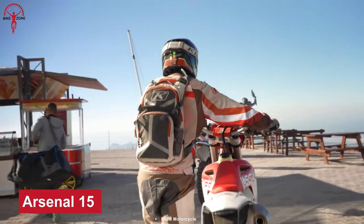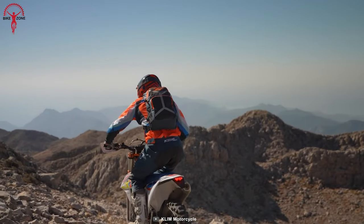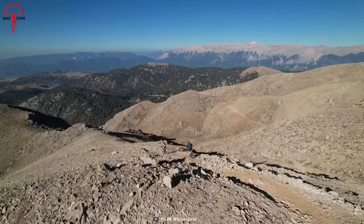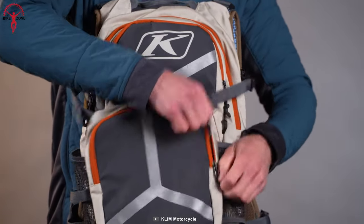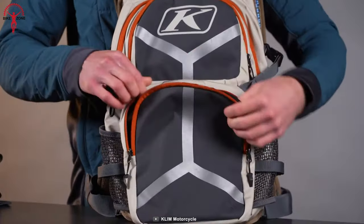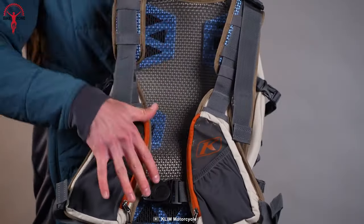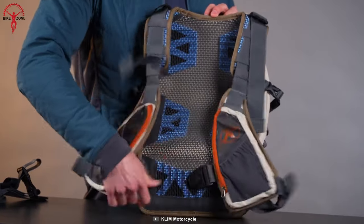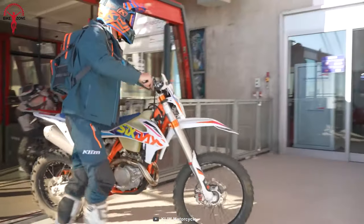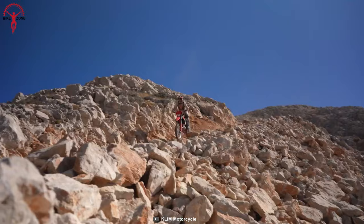A backpack like the Arsenal 15 can be anyone's best friend if you are planning for a trip down the countryside or a busy day ahead. Comfortable and roomy, yet extremely useful to quickly get small accessories out of the bag when you need them. Having access to a hydration bladder is nice too, and the front pockets are very handy to keep your important keys or smartphone. Blending with Klim's tradition, the Arsenal 15 is built with durable materials for ultimate reliability.